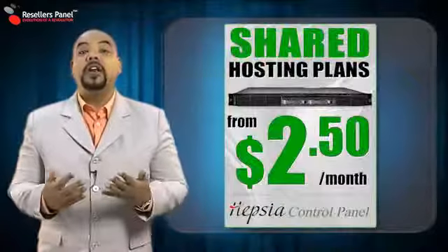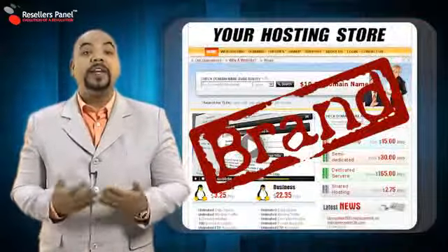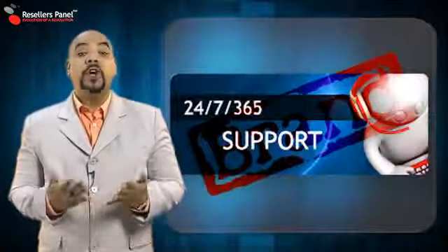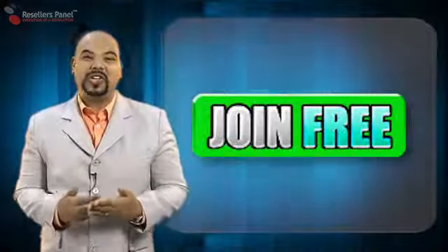With hosting services like shared web hosting accounts, VPS, and dedicated servers, ResellersPanel gives you everything that you need to start your own domain hosting company. There is even support 24/7 for your customers on behalf of your company name. Every website needs a domain and you can be a part of selling them to the world with ResellersPanel.com.